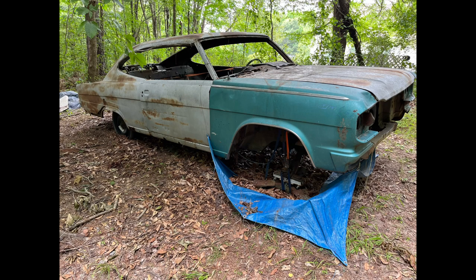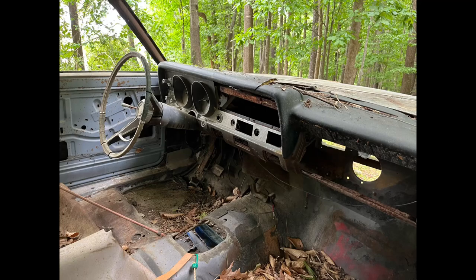Hey guys, Bob here. What you're about to see is a video of a rare AMC Marlin that used to belong to Field Agent 880. You're going to watch as I walk up on the car unrehearsed — the owner of the car was walking up with me and I got out my camera and phone and started filming immediately.